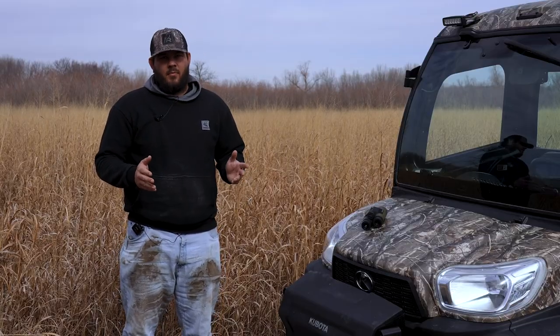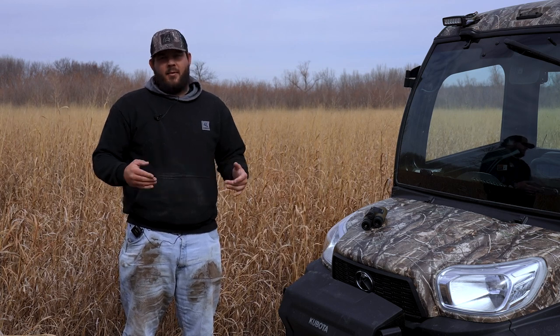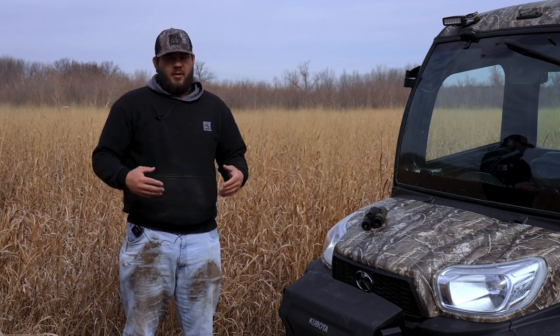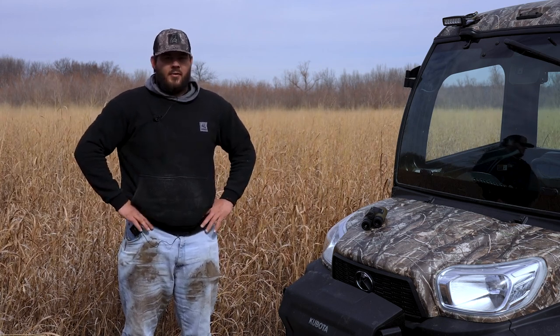Lastly, the number one thing you can do is just put yourself out there and put miles on. If you're spending time walking good areas where you know deer are frequent, you can't hurt to be there and spend time walking in the woods. I hope you guys found some of these shed hunting tips useful and I can't wait to see what you guys find this year.